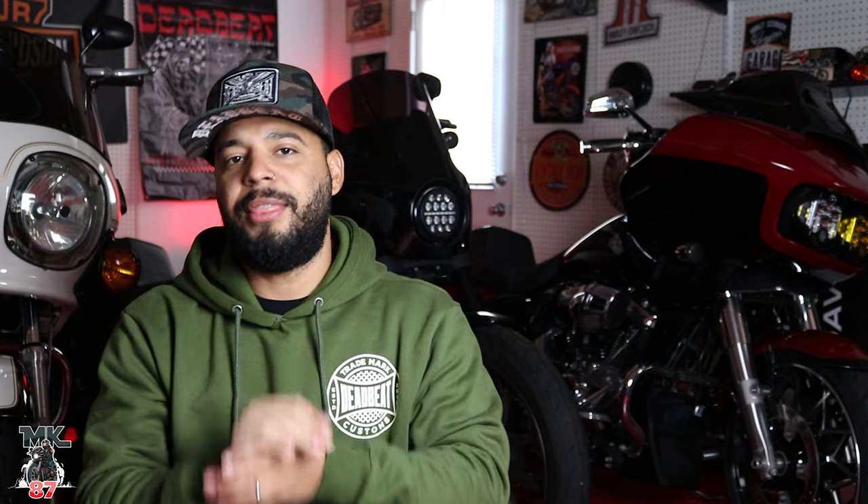What up, welcome back to another video guys. Today we're gonna be talking about two American iconic brands: Indian Motorcycle and Jack Daniels. This Jack Daniels limited edition Chief barber is something beautiful. I really love the execution that they've done on this bike. Everything looks really good and we're gonna be going over all the details, what I think about the bike, and most of all, we're gonna have some fun with this one.